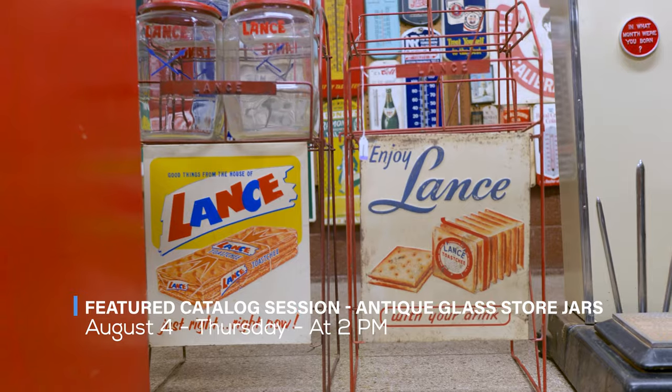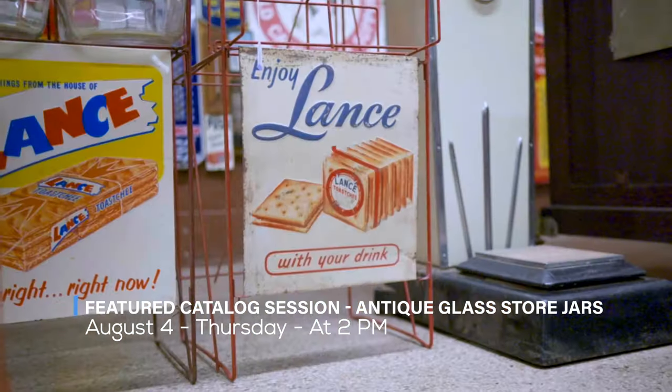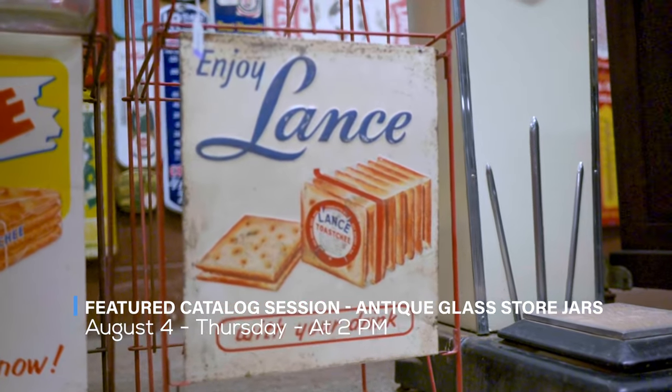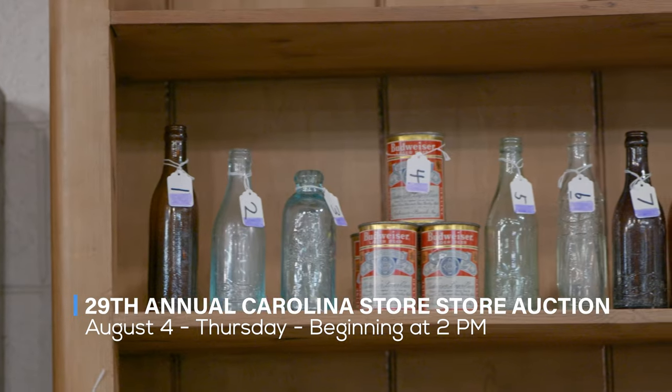These rare examples were discovered at the Curran estate right outside of Raleigh. The lot in the 1 is the earlier version of the Lance display. It's Thursday, August the 4th, at 2 p.m. — the bottle session will begin with lot number one.